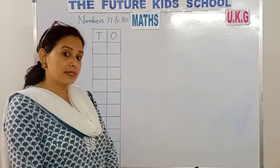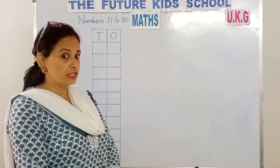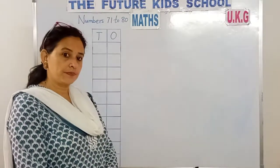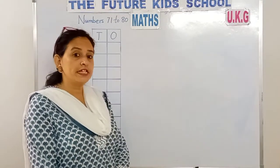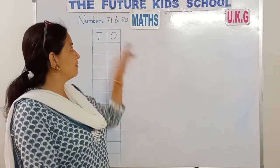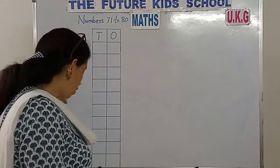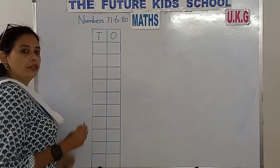In our earlier maths classes, we've learnt numbers from 1 to 70 children. Yes, today we'll teach your numbers from 71 to 80. Look at the board children.